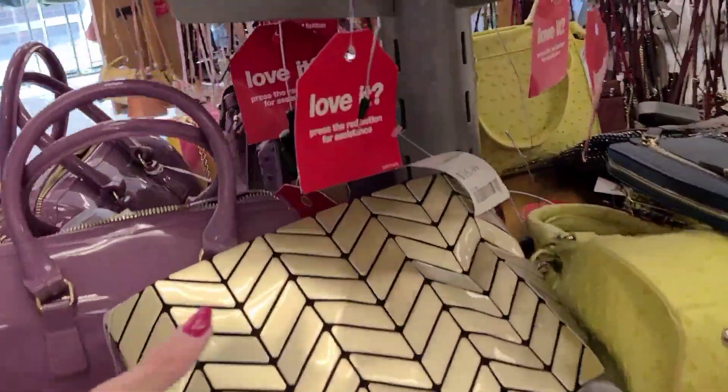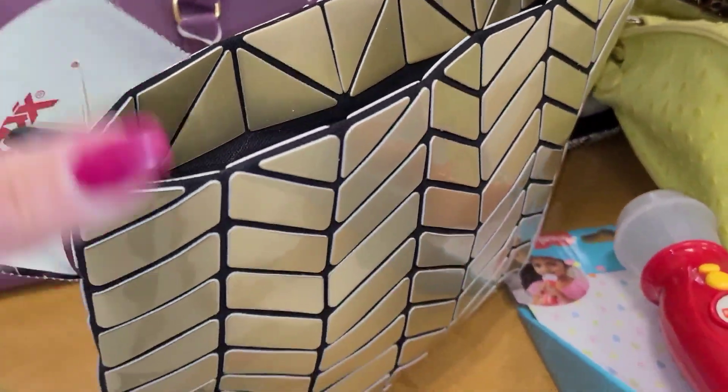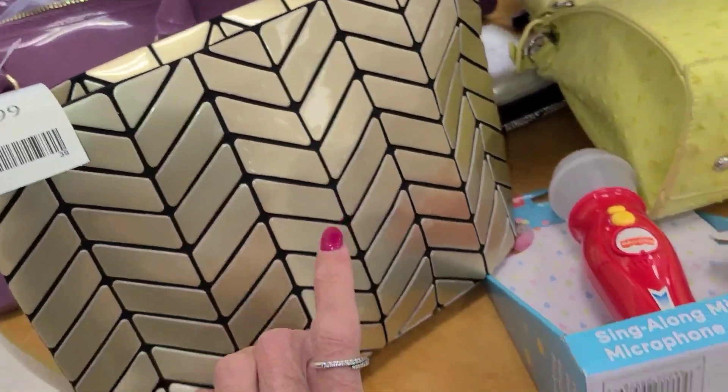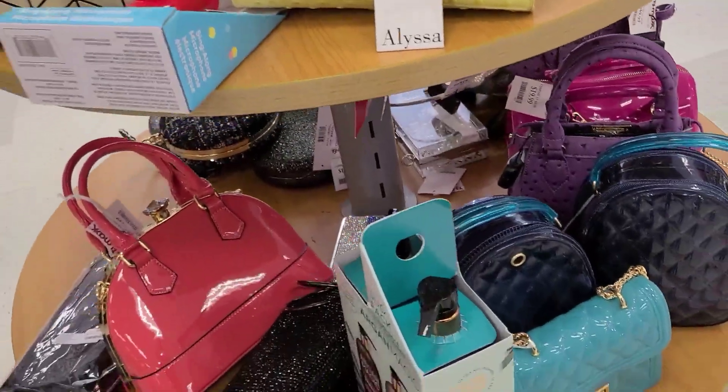Look at these cute plastic bags they have at TJ Maxx — $17.00. I just got one like that but I returned it. It was a big bag. I think I'll show it to you.